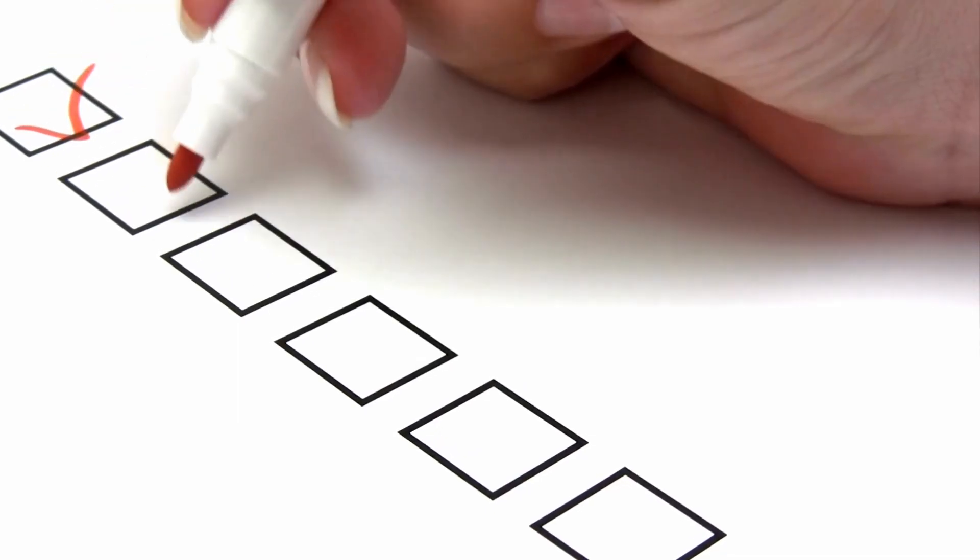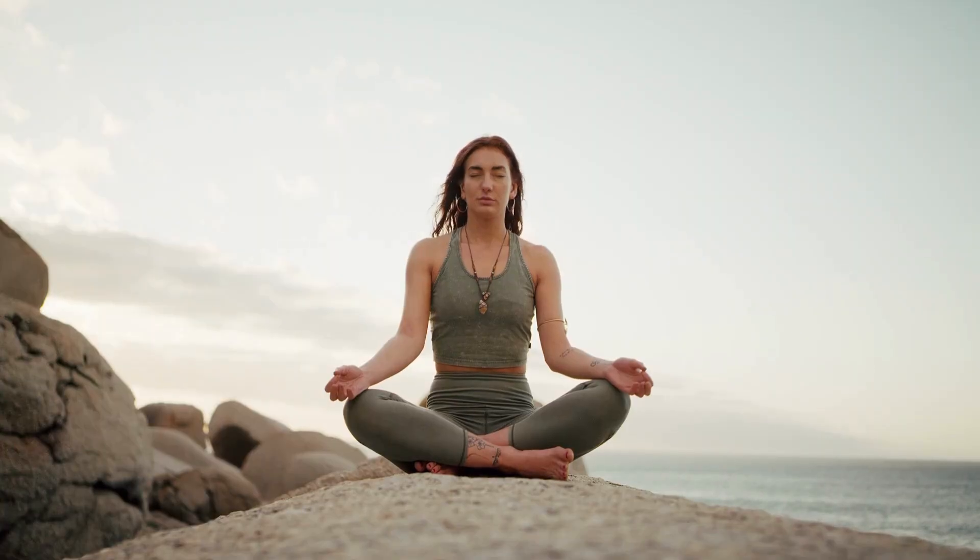I want to impress something upon you first — a quote from Aristotle that is just as appropriate today as it was when it was written. First, have a definite, clear, practical ideal — a goal, an objective. Second, have the necessary means to achieve your ends: wisdom, money, material, and methods. And then third, adjust all your means to that end.